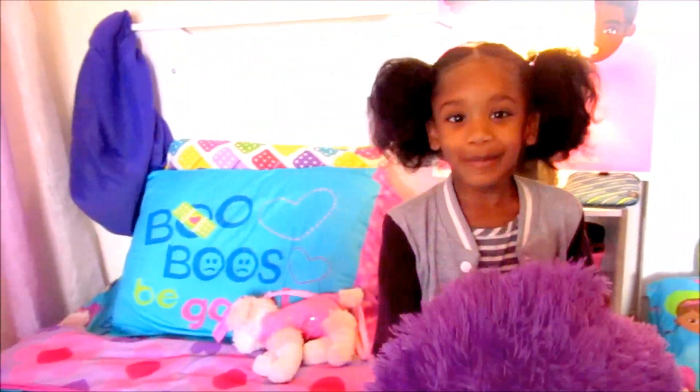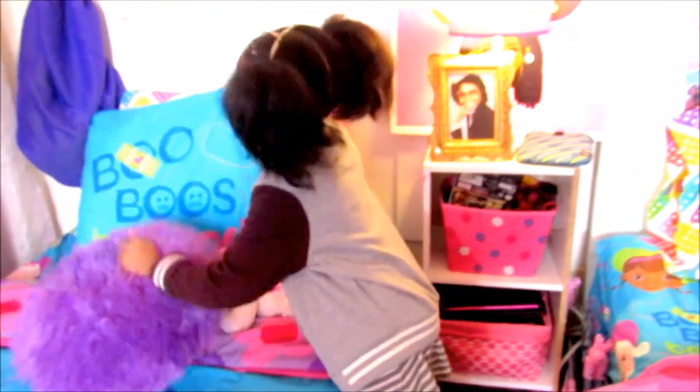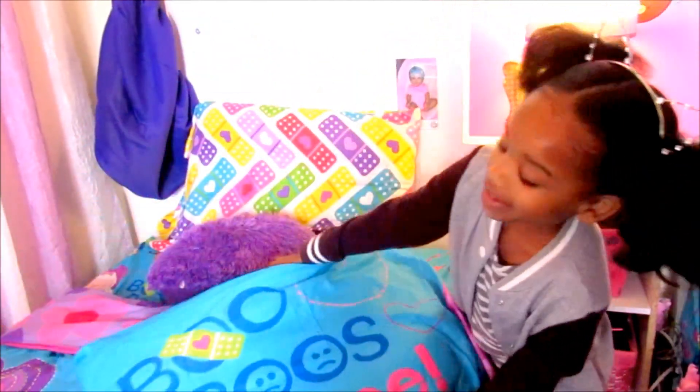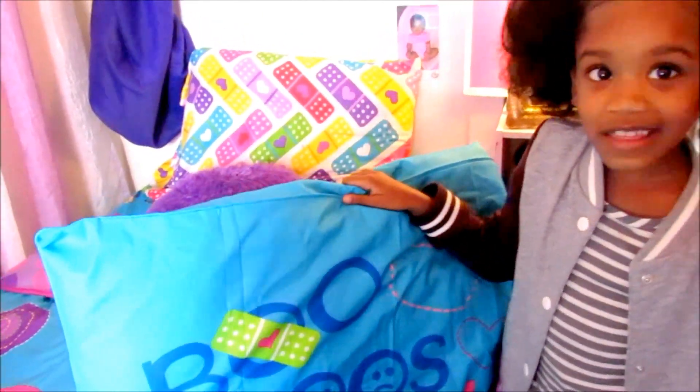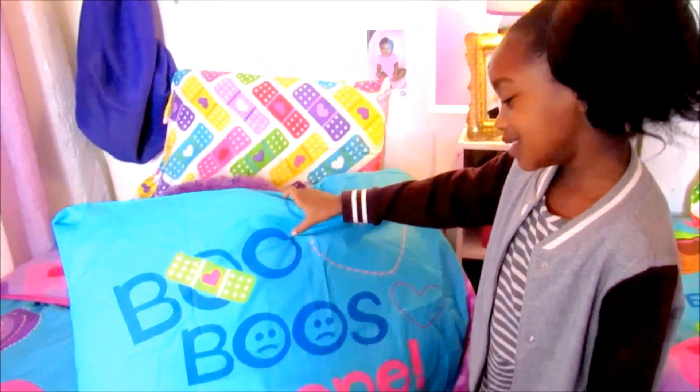And this is my purple pillow — I got this from Walmart, it's our favorite one. And here is a pillow that I lay on, and this is from Walmart, I think. And it says 'boo-boos be gone.'